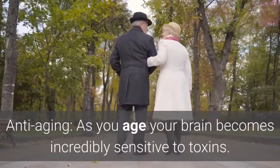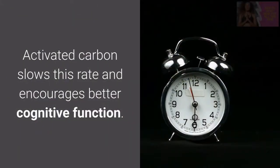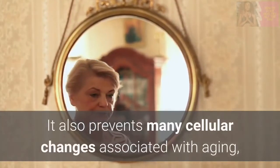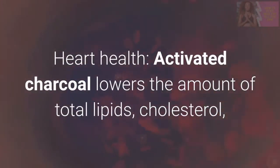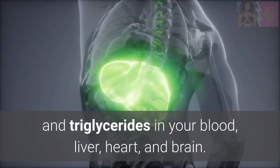Anti-aging: As you age, your brain becomes incredibly sensitive to toxins. Activated carbon slows this rate and encourages better cognitive function. It also prevents many cellular changes associated with aging, adrenal gland, and kidney function. Heart health: Activated charcoal lowers the amount of total lipids, cholesterol, and triglycerides in your blood, liver, heart, and brain.